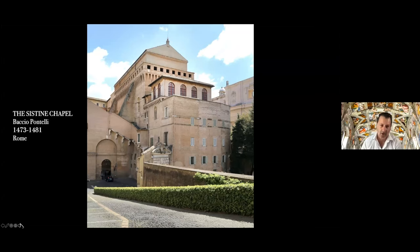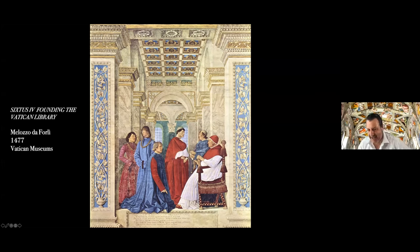Let's back up and talk about the physical reality of the structure. That rectangular building with the triangular roof and lightning rod is, in fact, the Sistine Chapel. According to Giorgio Vasari, the architect was named Baccio Pontelli, and the structure was built over about an eight-year period, 1473 to 1481. The chapel takes its name from its patron, Pope Sixtus IV. Technically, it is the Sistine Chapel because it is Sixtus' Chapel, which in Italian translates to the Capella Sistina.